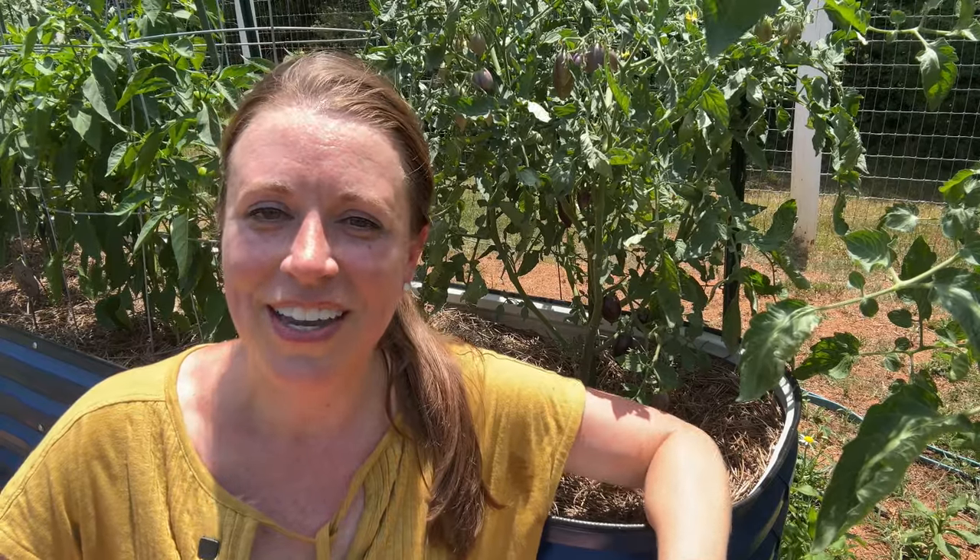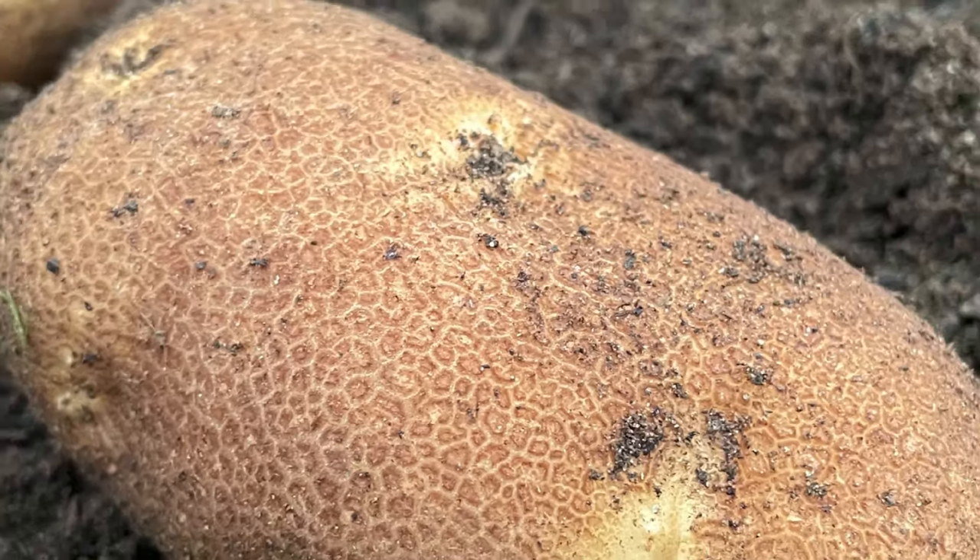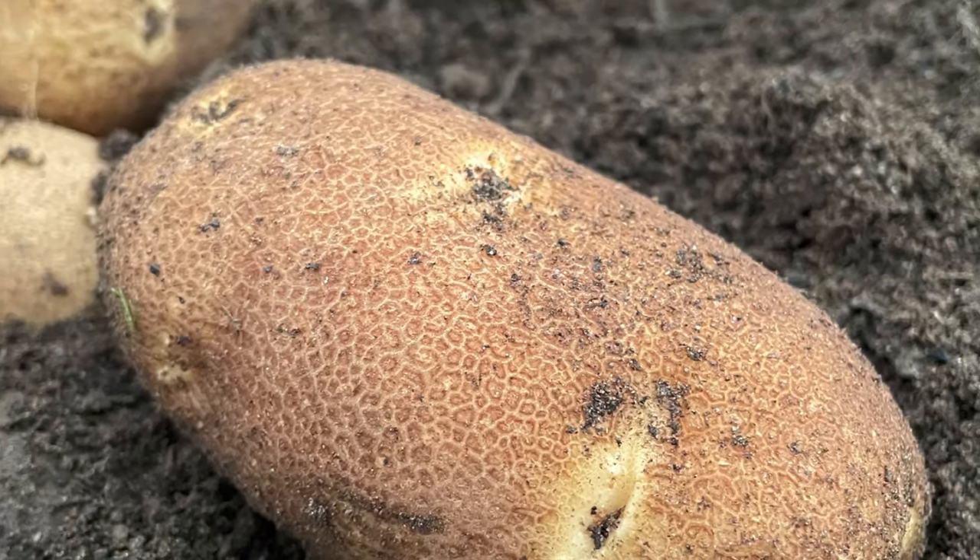If your climate allows and when stored properly in a cool dark place, potatoes can last for several months. If you're able to store them long term you can save them to plant the following season. I've grown potatoes in raised beds and lots of gardeners have success growing them in large grow bags.